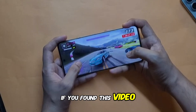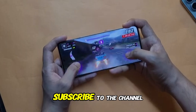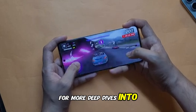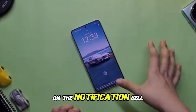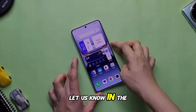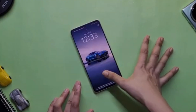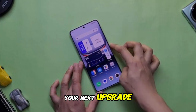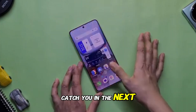If you found this video helpful, make sure to hit that like button and subscribe to the channel for more deep dives into the latest tech. Don't forget to turn on the notification bell so you never miss an update. Let us know in the comments — what do you think of the Realme GT7? Would you consider it for your next upgrade? Thanks for watching, and I'll catch you in the next one.